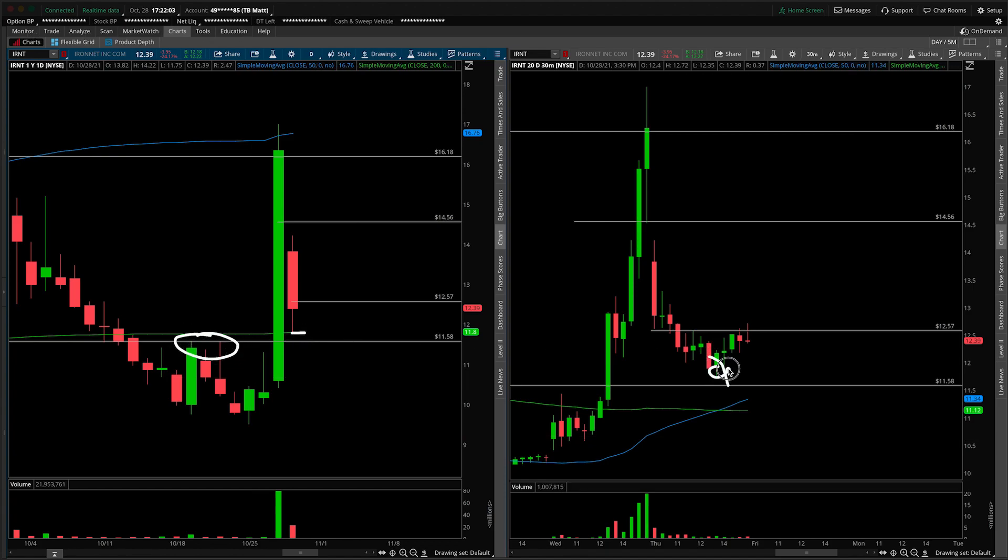If this were to break down, they're thinking maybe short here, look for lower. If they're still holding the stock, where's their stop loss? Likely going to be up over this $12.57. So if we take it out, then we're looking for that kind of momentum play — that momentum squeeze-ish move to get us into $14.50.